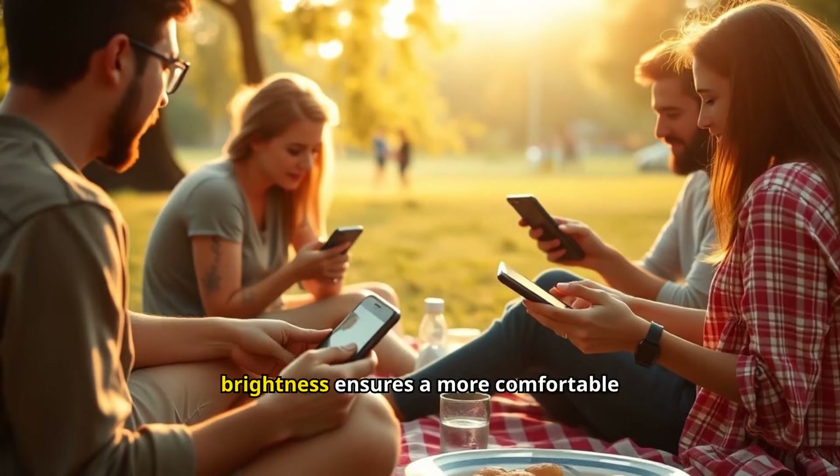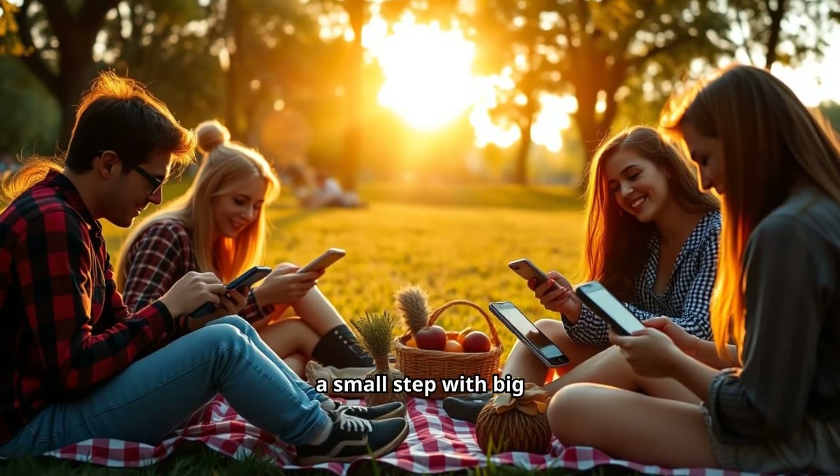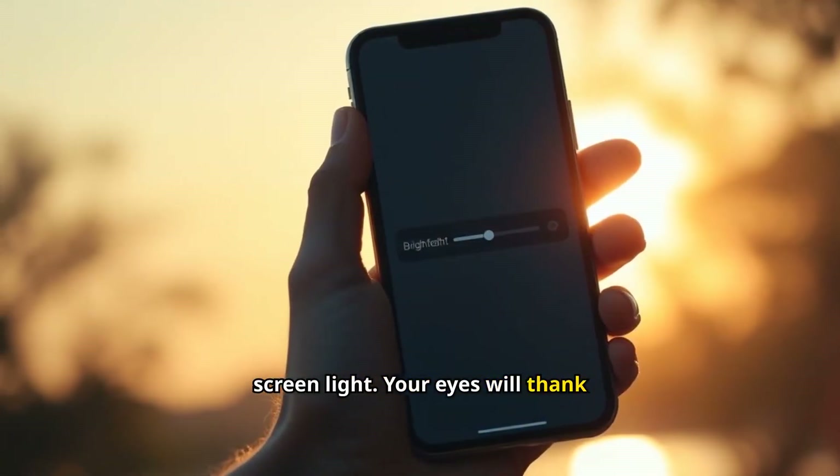Being mindful of screen brightness ensures a more comfortable outdoor experience. It's a small step with big benefits. So next time you see the sun, take a moment to adjust your screen light. Your eyes will thank you.